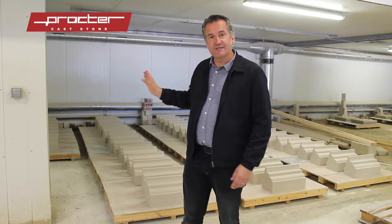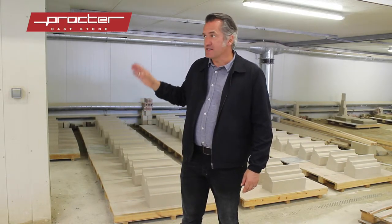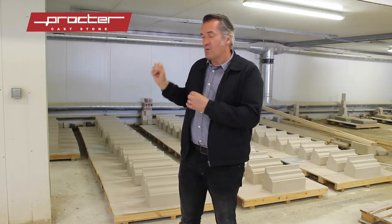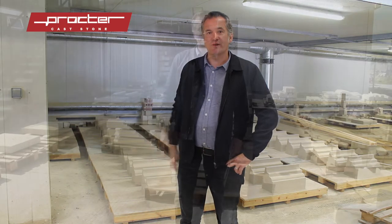The newly formed cast stone pieces go into Proctor's state-of-the-art curing chamber — this is something you've got to see to come across. The whole chamber fills with vapour, and what that does is ensure that every piece of cast stone is cured to perfection.